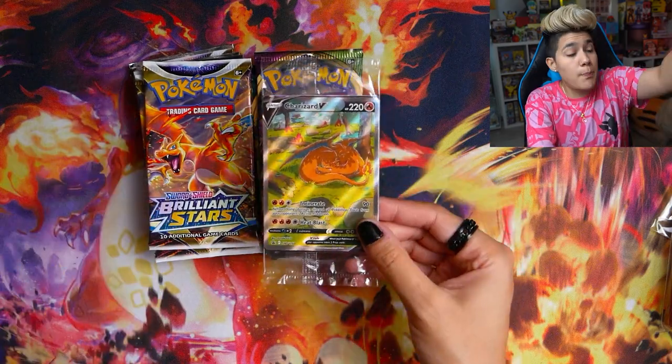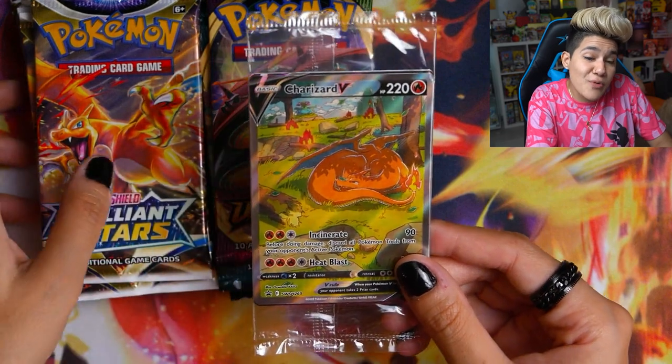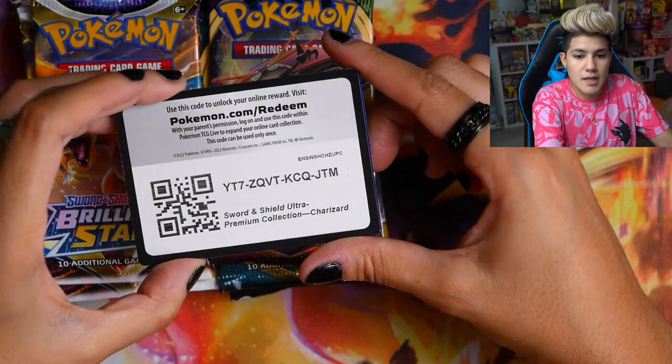We've checked out the sleeves, the dice, all of the gold accessories, and the packs. Now it is time to check out the three promo cards — they all come in the same packet with a code card, so feel free to use that on something fun.